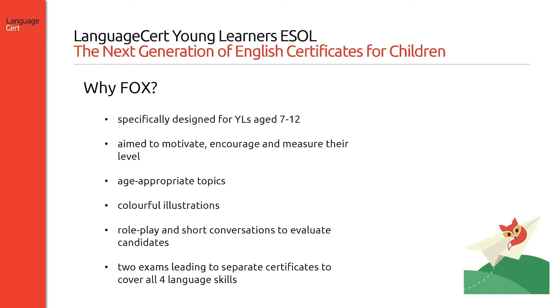Assessment during the spoken exam is achieved by means of brief role-playing and short conversations. Candidates take two exams, the written and the spoken exams, and are awarded two separate certificates.